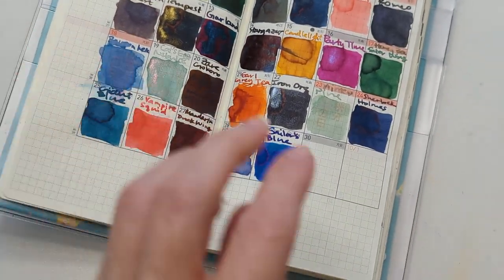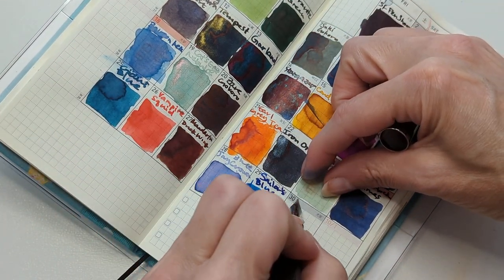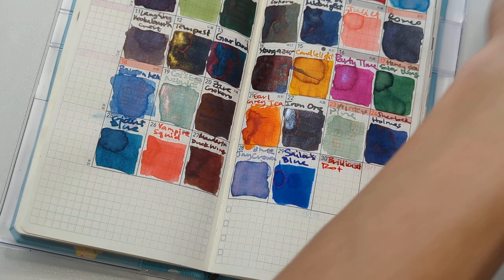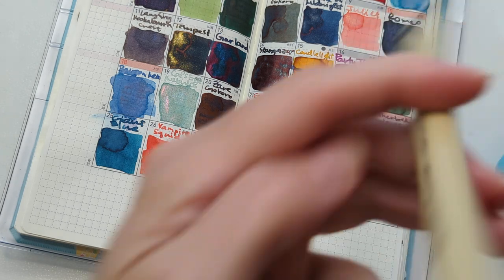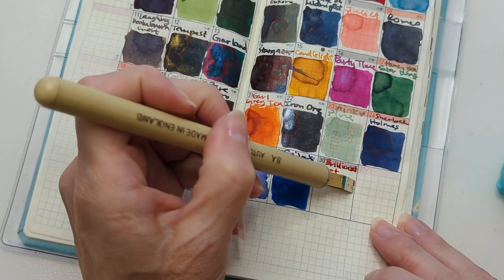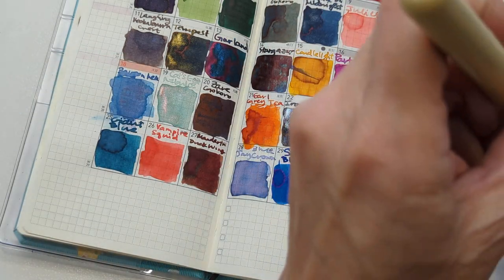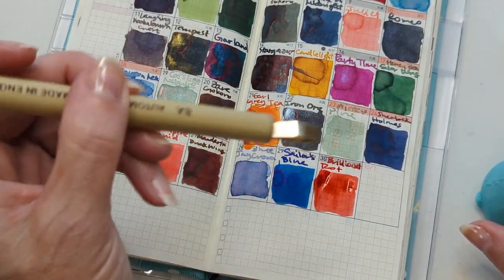I had to pause the video so it could dry. I love the idea that if you don't know that 'Rot' is red and you think it's like Brilliant Rot — what are you picturing? Something gory? What makes this rot more brilliant than other rot? Did you know that 'Rot' meant red?